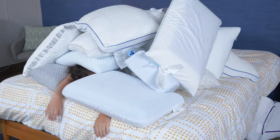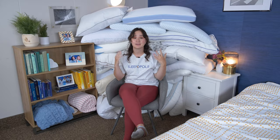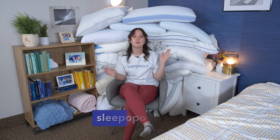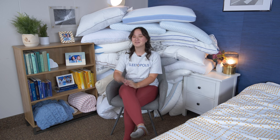Well, folks, that's all for today's video. I hope you found this video on the best pillows to be helpful. And if you want to learn more about any one of these pillows individually, you can check out my individual reviews of them either here on our YouTube channel or over at sleepopolis.com. Thanks for joining me and I'll see you next time. Bye.